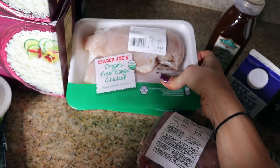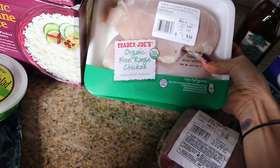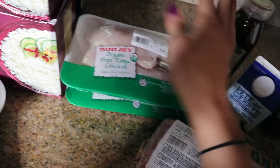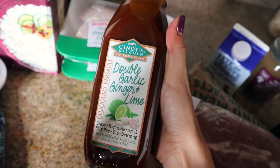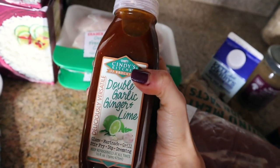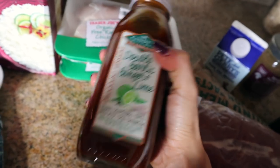We have organic chicken breast — two packs, about a little over a pound in each one. We're going to grill that today. I got this double garlic, ginger, and lime marinade sauce dressing from Fresh Market because I was feeling like a salad today, and I'm thinking we're going to marinate the chicken in it.